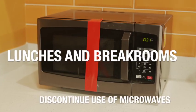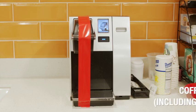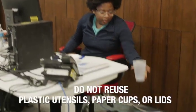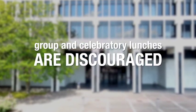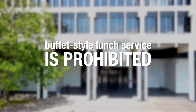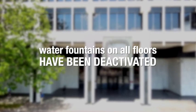Employees should discontinue use of community items such as microwaves, refrigerators, and coffee makers, including Keurig systems. Do not reuse plastic utensils, paper cups, or lids. Group and celebratory lunches are discouraged if convening in a group less than 50. Buffet-style lunch service is also prohibited in the building and water fountains on all floors have been deactivated.